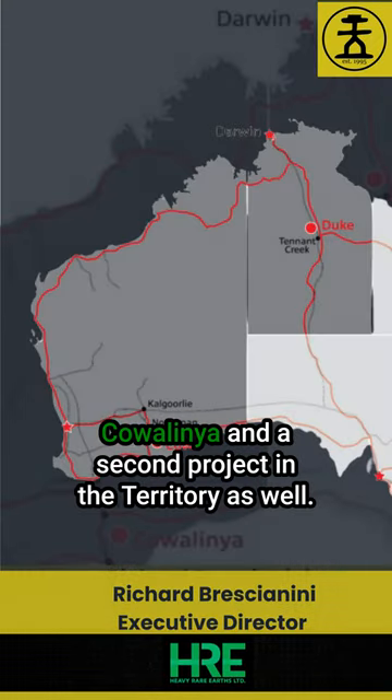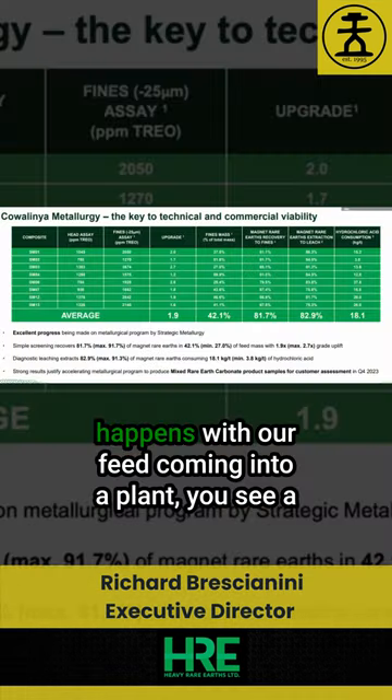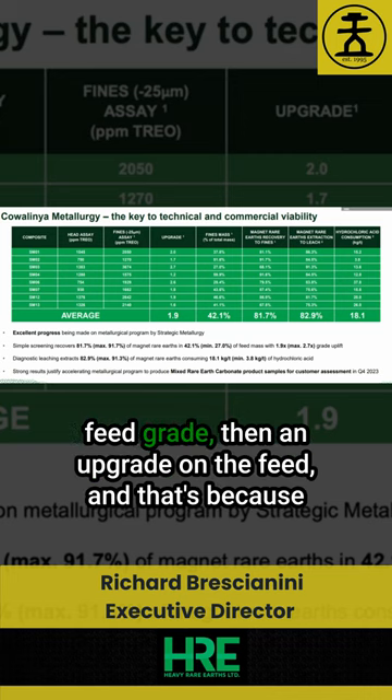Our main project down near Esperance is called Cowellinia, and we have a second project in the Territory as well. The company is very focused on rare earths. We have a couple of slides in a presentation showing what happens with our feed coming into a plant — you see a feed grade,